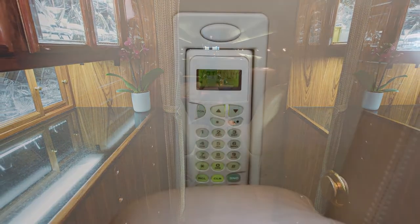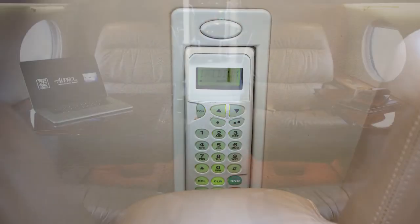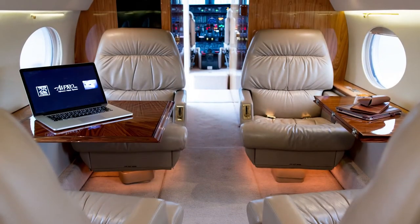Connectivity highlights include AirCell Iridium Flight Foam, while entertainment highlights include Airshow 400 with four monitors.